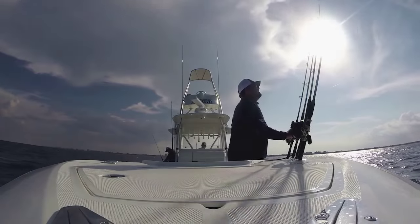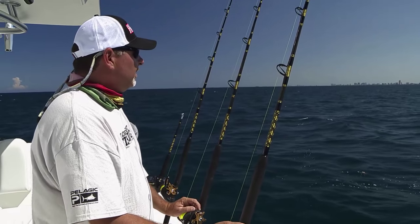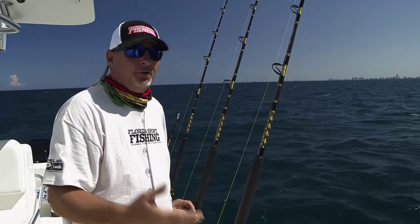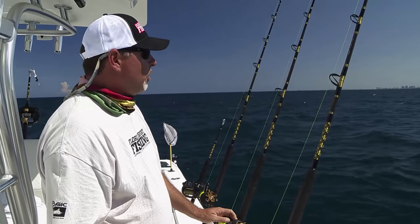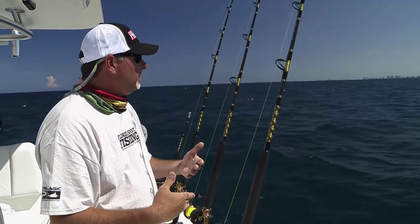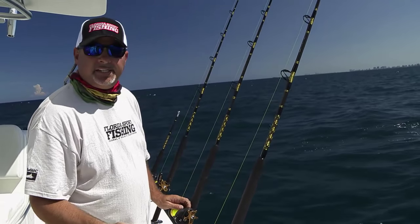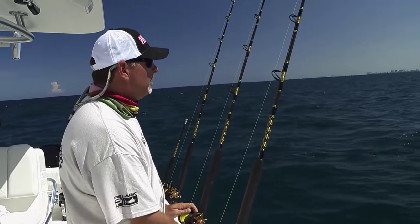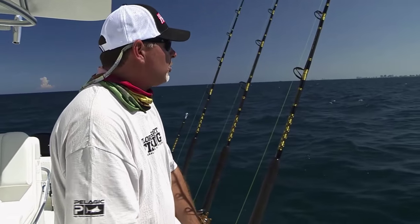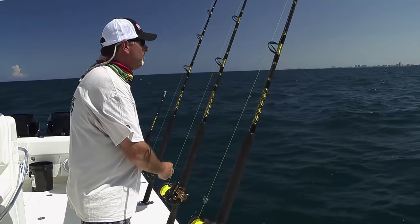Anybody can do this — you can come out here in any size boat and kite fish. Guys come out in flat skiffs and bay boats and get a kite up, from down in the Keys all the way through Miami, up through Broward County, into Palm Beach. Once you get further up the coast, they don't really kite fish as much because they don't have a defined edge like we do. If you're fishing out of Fort Pierce Inlet, you're running 15-18 miles to get into 150 feet of water. They do a lot of trolling up there, a lot of dredge trolling, especially for sailfish.